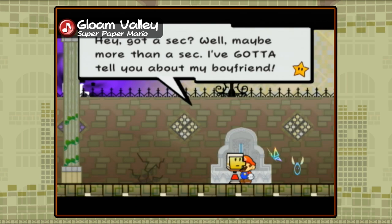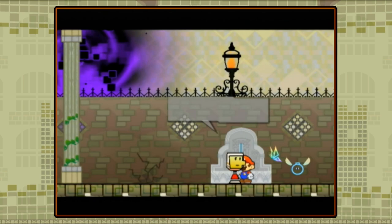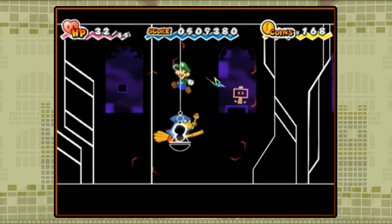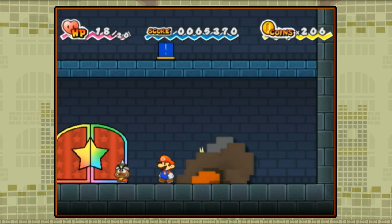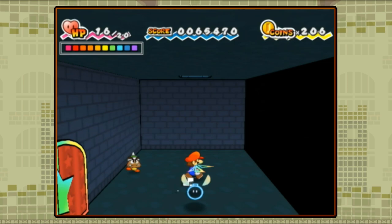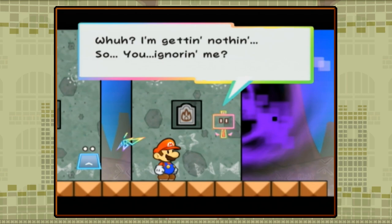Throughout the game, you'll encounter a number of Pixls — the sprite-looking creatures who help you with battles, puzzles, and navigating through levels. Each one has a unique ability, such as Boomer who turns into a bomb, Cary who carries you across dangerous floors, and Cudge who grants you the hammer ability. As replacements for the partners of previous games, I find the Pixls lacking in both gameplay potential and character development. Since each Pixl only has one function, they don't have as much depth in combat and puzzle solving, although this is more a limitation of the genre.